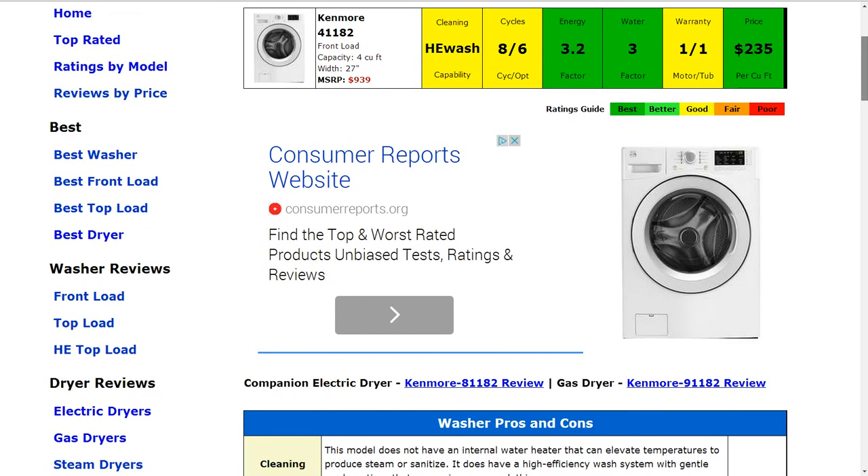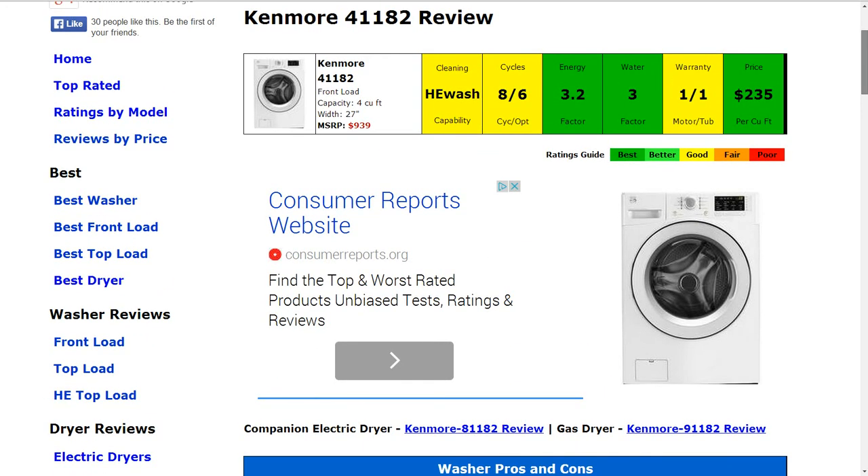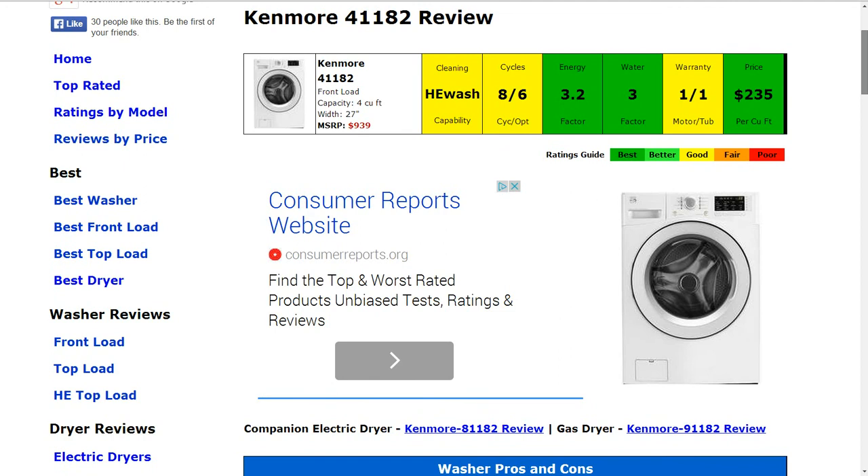The cleaning capability of this machine — it is HE wash capable, a high efficiency wash model, so it's gentle with wash motions and fairly easier on your clothing than the old standard style machines. That does get a good or average rating, which is typical nowadays.